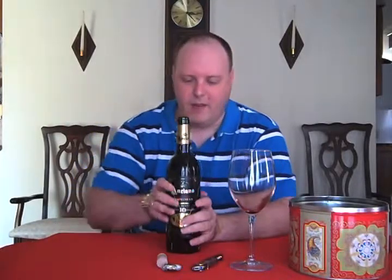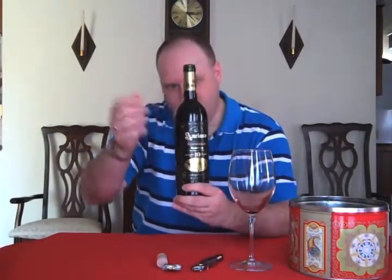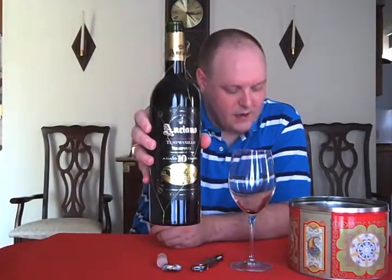This is a wine that we found at Costco. First of all, the little things on the label caught my eye, but what really caught my eye was $7.99 at Costco. It's the Anciano Gran Reserva Tempranillo.